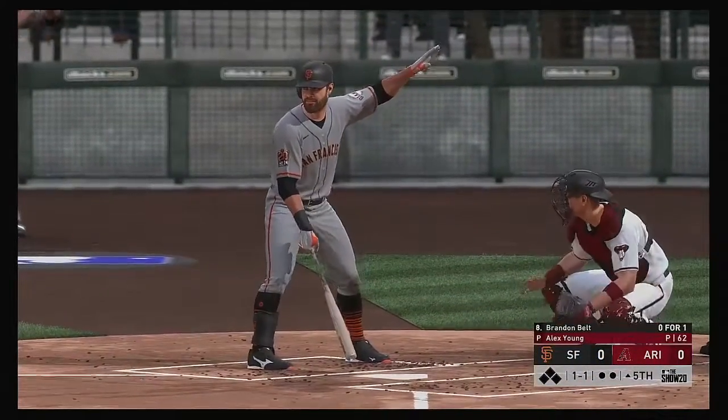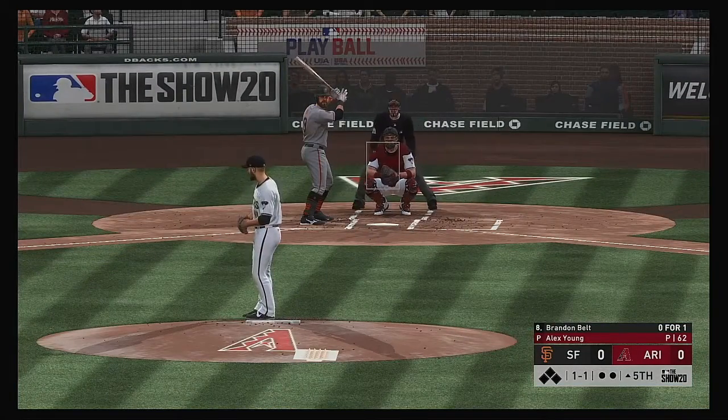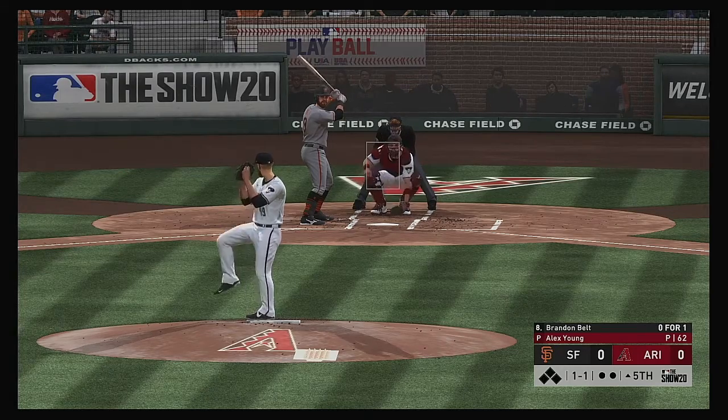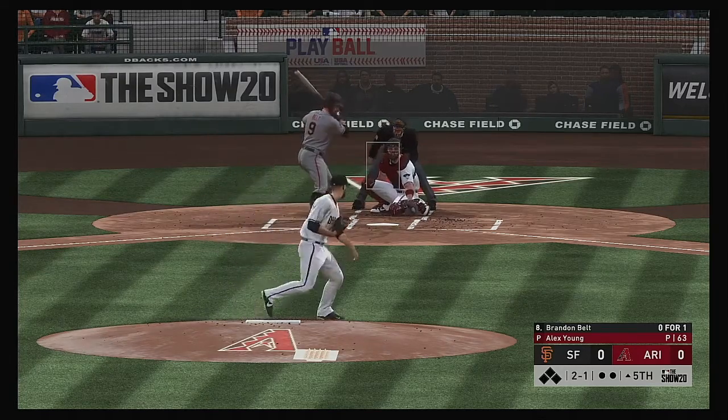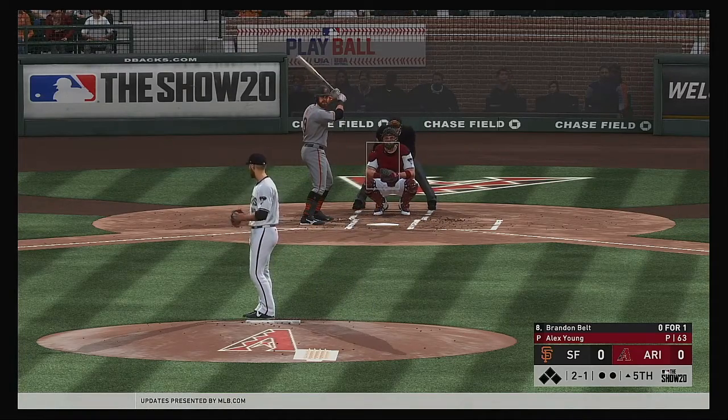Now at the plate, Brandon Belt — he looked to bounce back after striking out his last time up. Yeah, but it was a good changeup, Matty — good arm action on that pitch. Look for him to try and stay back a little bit more, let the ball get a little deeper. Don't be shocked if this pitcher tries to rush a heater right here.